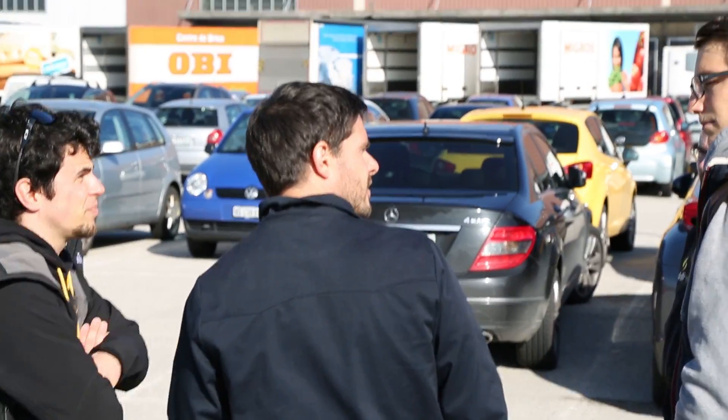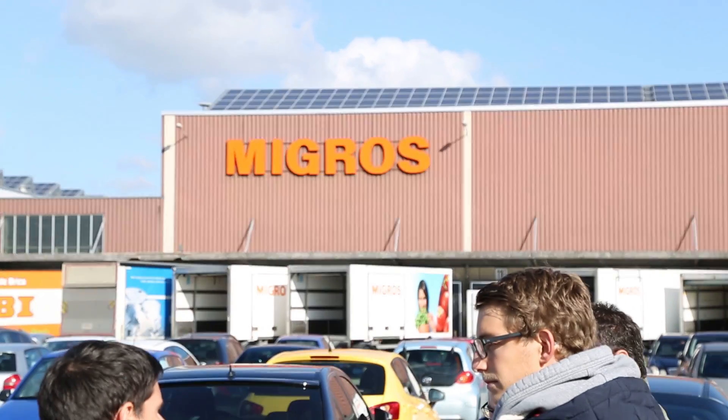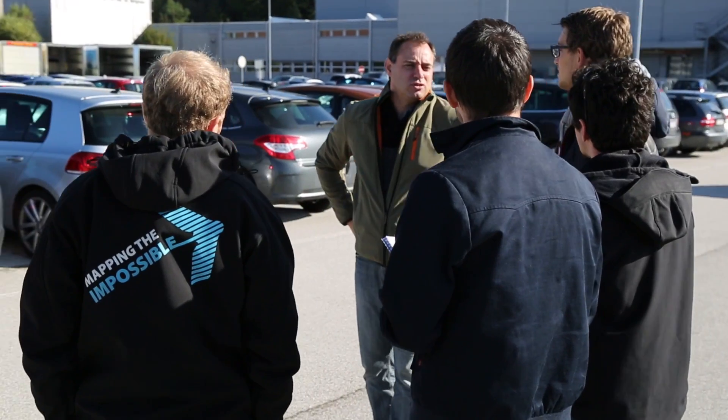Here you have the solar installation of Migros Vaux, which is one megawatt in capacity, roughly four thousand solar panels. It was built a few years back and this project was the result of a partnership between Migros Vaux and Romand d'Energie.